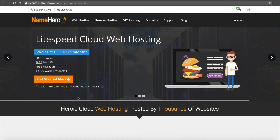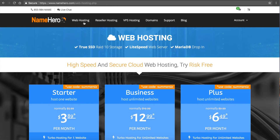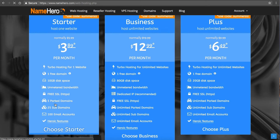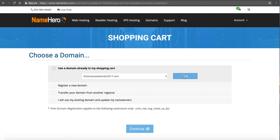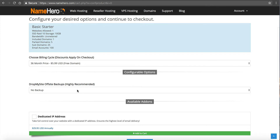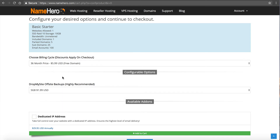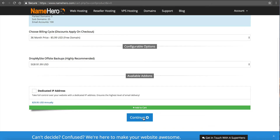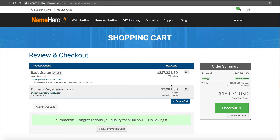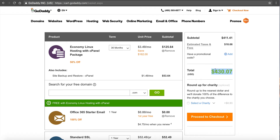Here's NameHero. We offer our product called Lightspeed Cloud Web Hosting. Our web hosting is a little bit faster than GoDaddy's — I'll talk about that towards the end — but let's compare price. Our Starter package starts at $3.89 per month base rate, and that's for 36 months as well. The discount applies on checkout. For off-site backups, at NameHero we let you choose your space at $1.99 a month — same as we did at GoDaddy. We'll skip the dedicated IP address and just get a direct comparison. Our total is $186.73 versus GoDaddy's $430.07.